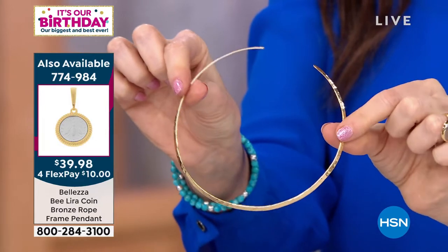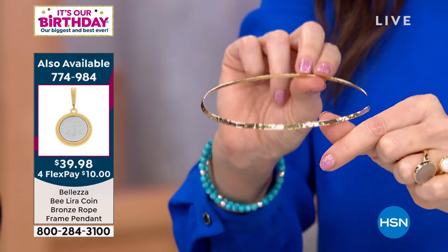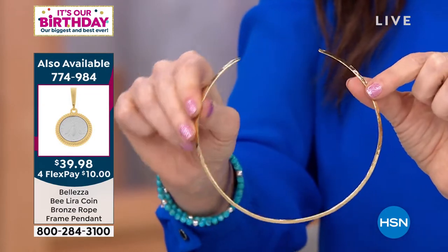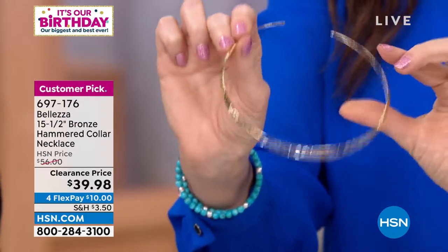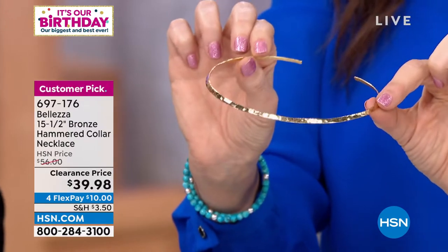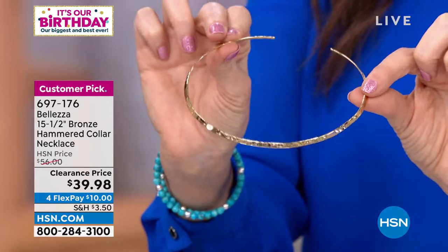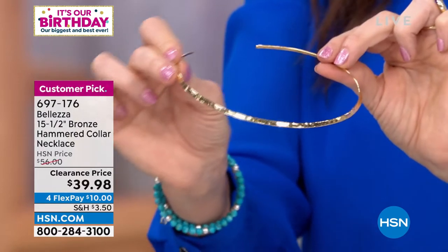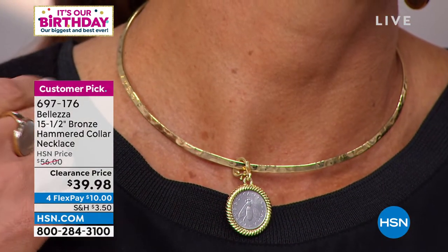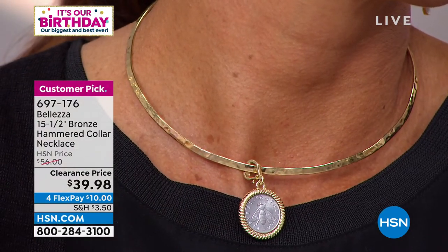This collar necklace lays down and sits beautifully — it's because of how flexible it is and the curve the Italians have given it, not just flat and straight. When I worked in Paris at Boucheron, I asked the jewelers what the most difficult piece of jewelry to make was. They said without question a necklace — because if it doesn't move with a woman, it ends up wearing her. This is a necklace that you wear.